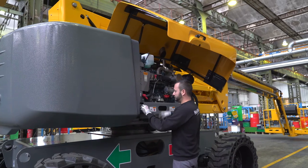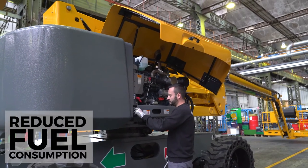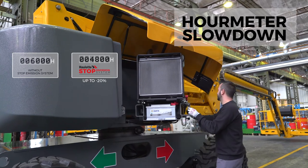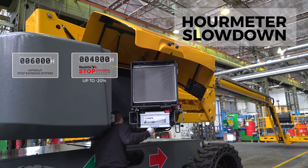The fuel consumption is strictly aligned with the job requirements, thereby reducing your operating costs. The system reduces use of the engine and peripheral components, like the hydraulic block, hoses, and cables, by up to 20%.